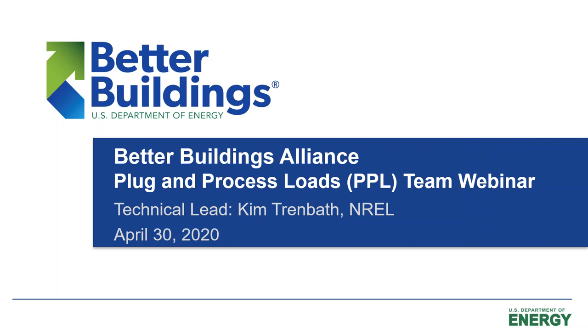My name is Kim Trenbath, and welcome to the Better Buildings Alliance Plug and Process Loads Technology Team Webinar. I'm from the National Renewable Energy Laboratory in Golden, Colorado, and I'm pleased that everyone is joining us today. Hope everyone is staying safe and best wishes to you and your family, despite the pandemic. Since we're going virtual, we're showing the speakers in video.